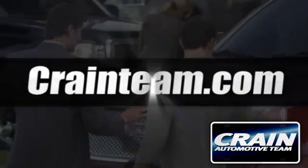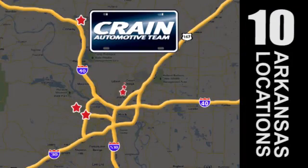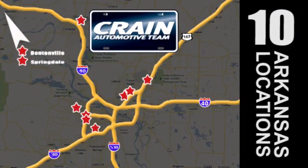Visit us anytime at craneteam.com. Go! Craneteam's got them! Craneteam.com